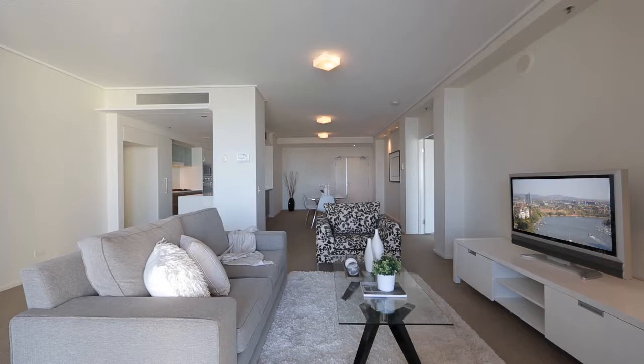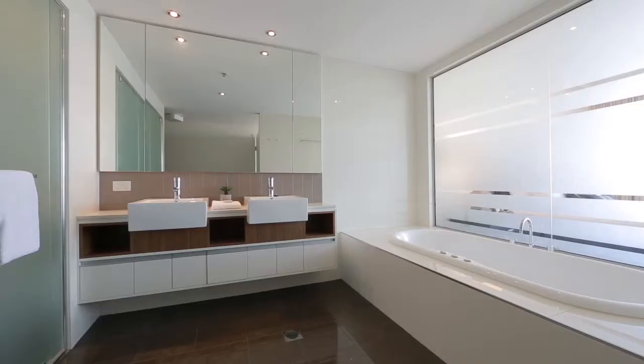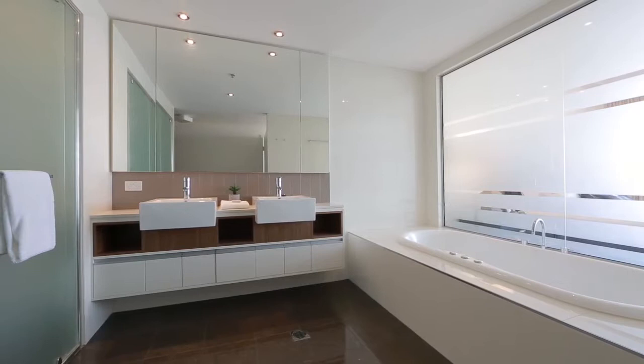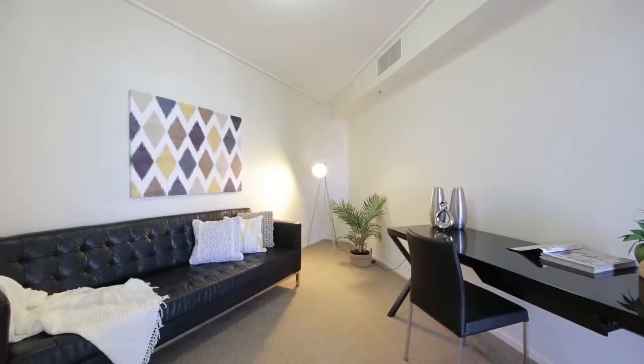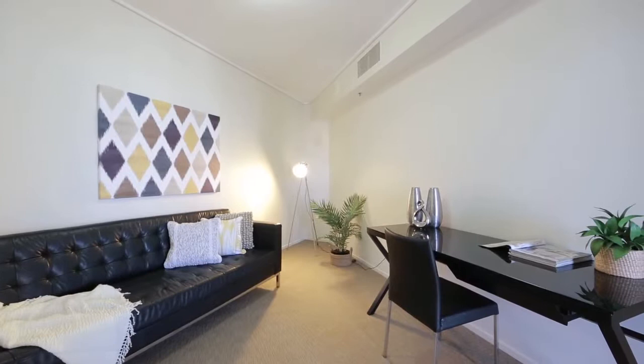Breathtaking views, spacious living and an ideal CBD location are the highlights of this stunning river-facing apartment in the luxury Skyline complex. Providing three bedrooms, two bathrooms, a media room and two side-by-side car parks.